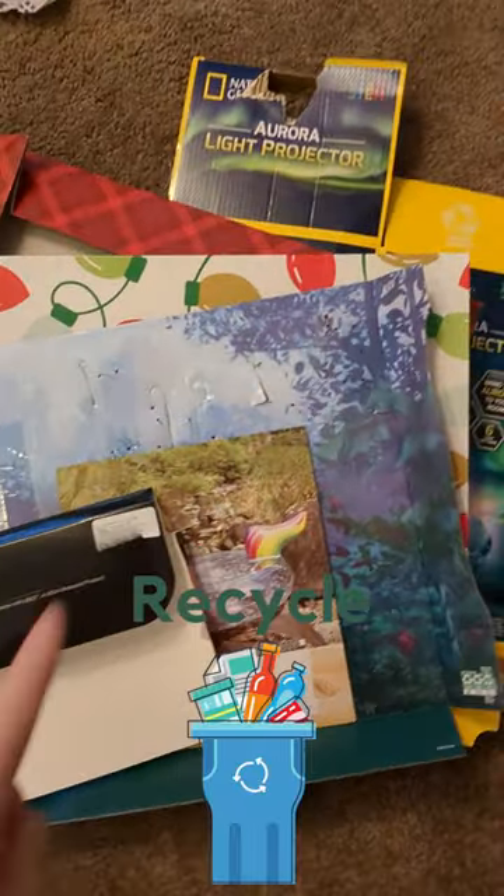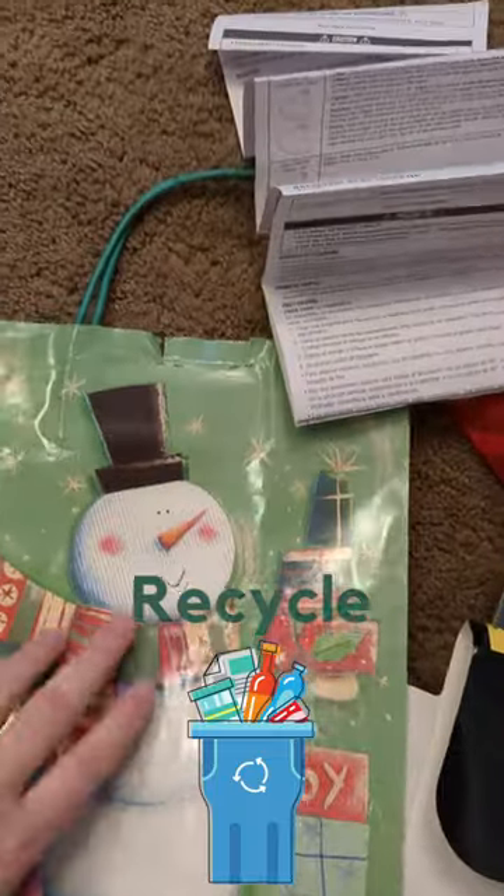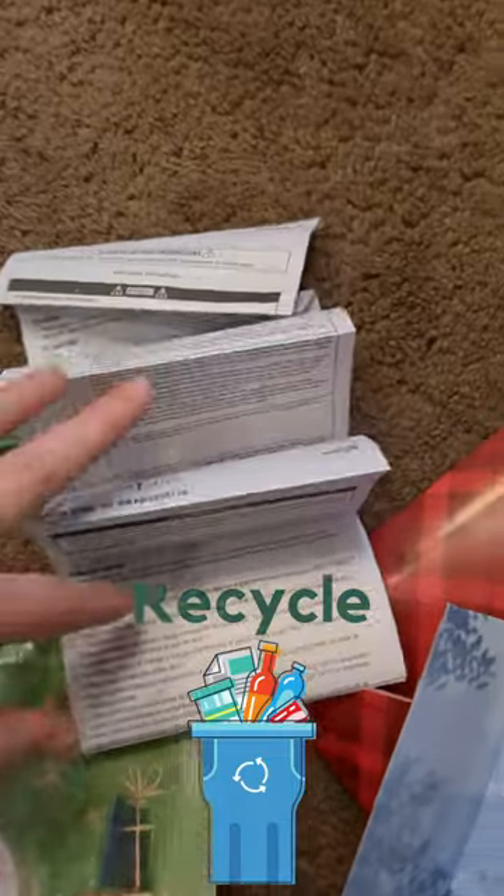Lots of your paper waste can be recycled as long as the boxes are flattened down. And you can use all paper bags — those could go in the recycling — and instructions.